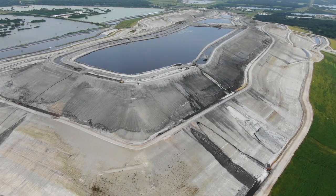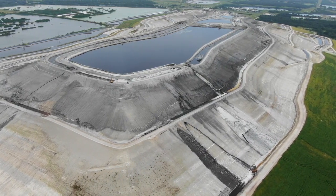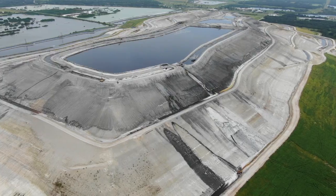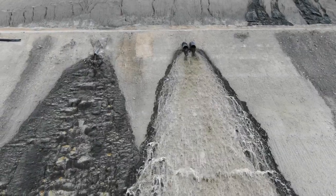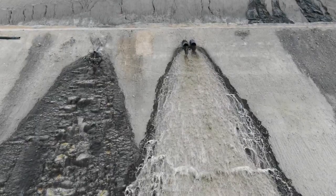Just last month, the Florida DEP issued a pollution notice about a possible liner tear at a gypsum stack in Bartow, this one owned by industry giant Mosaic. The processed water reportedly went into nearby drains and then back into the holding ponds.